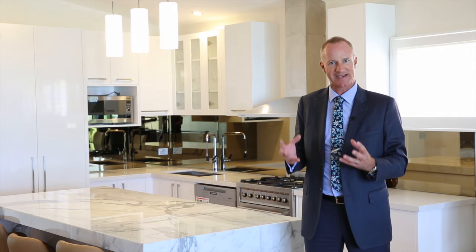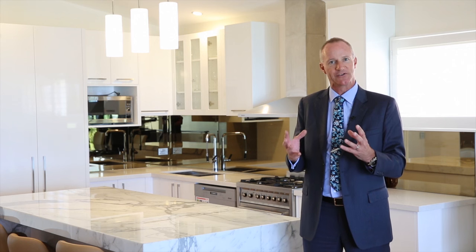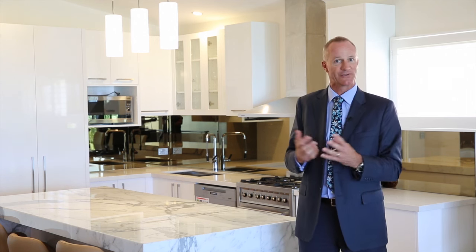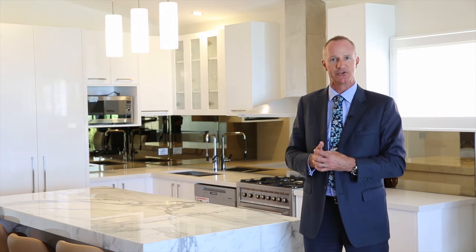It really is a fantastic-sized property for those looking to not really downsize too much, apart from your garden maintenance of course, but it does have plenty of elbow room for mature-age families to enjoy.